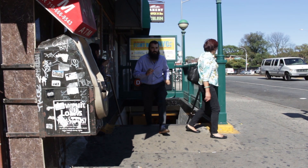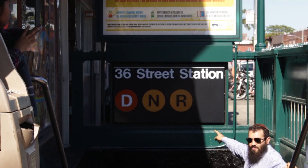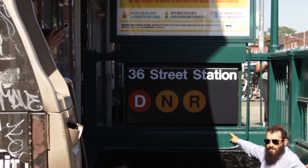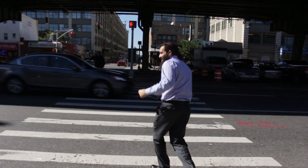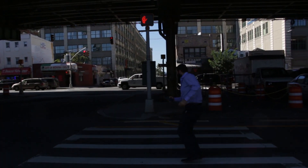If you're taking the subway to come to our office, you want to get off at the 36th Street Station with the D, the N, or the R train. When you come down from 4th Avenue to 3rd Avenue, you have to go under the BQE to cross over to Industry City.